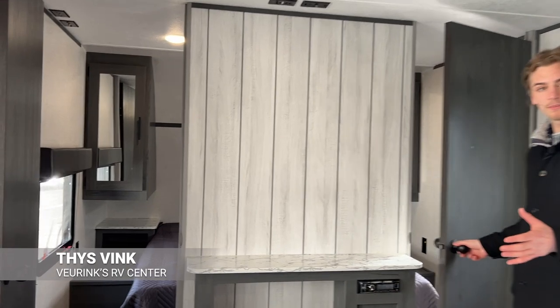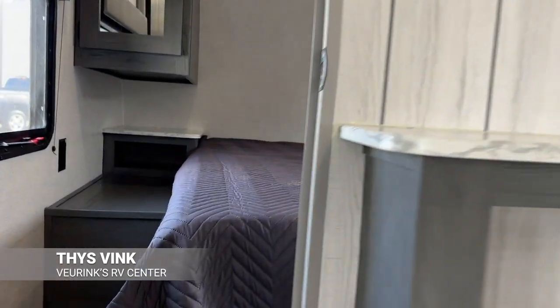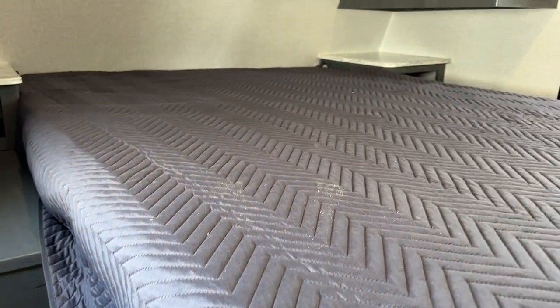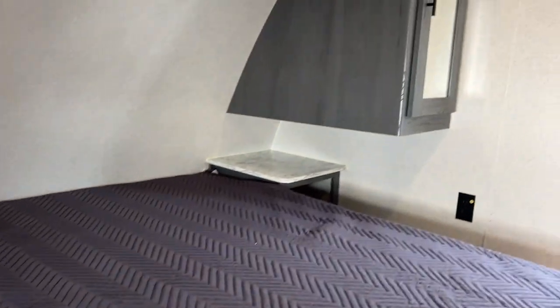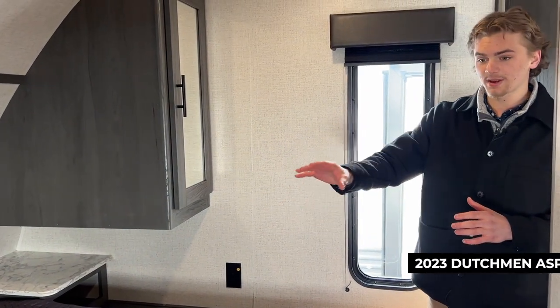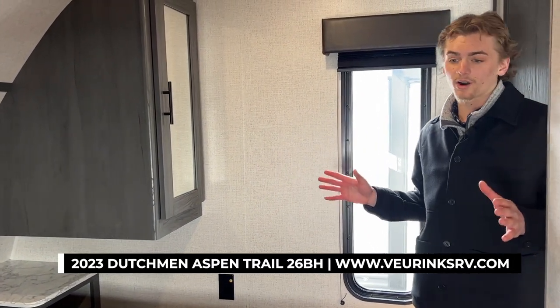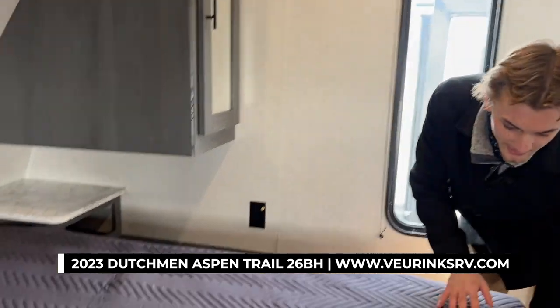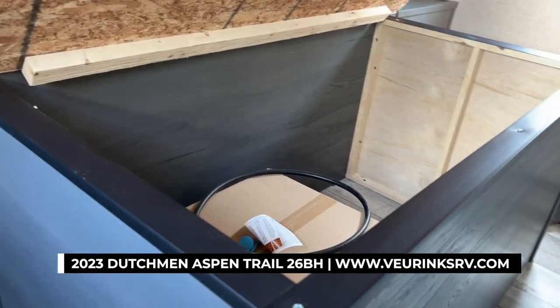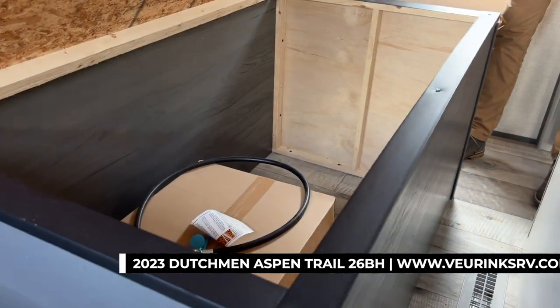Here's the double-entry private bedroom. You'll have a residential queen-size bed with wardrobe space on either side giving you lots of room for clothes, some countertop space to put your phone or water at night, and under the queen-size bed you'll have lots of storage for extra clothes or luggage.